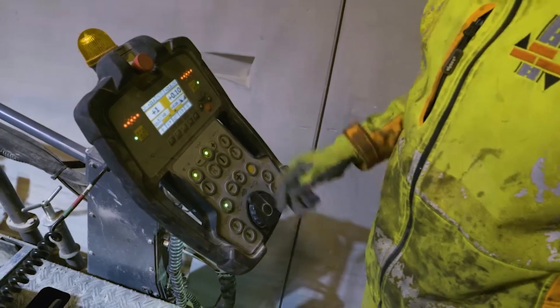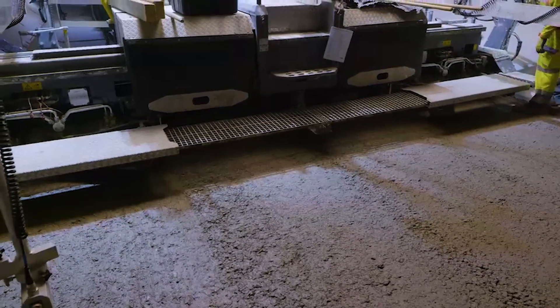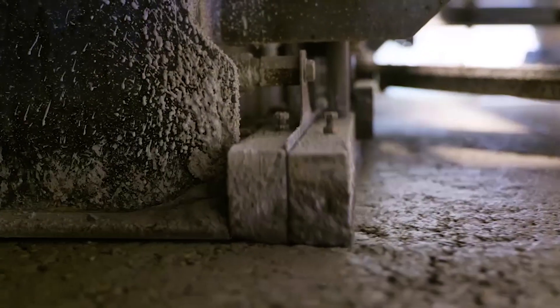And then we can go to Navitronic Plus 3D, which on a track machine would also include steering. So now we have full 3D: elevation of the toe point, width sensors, and steering.